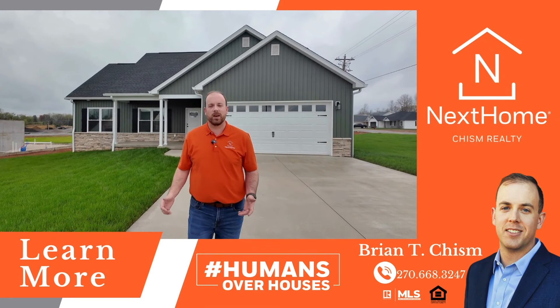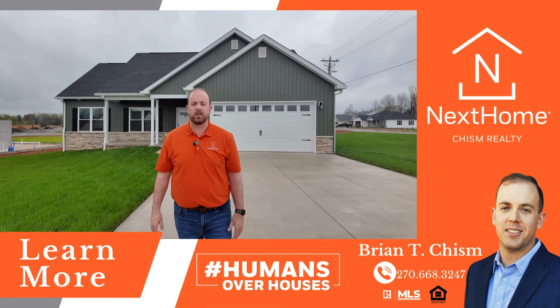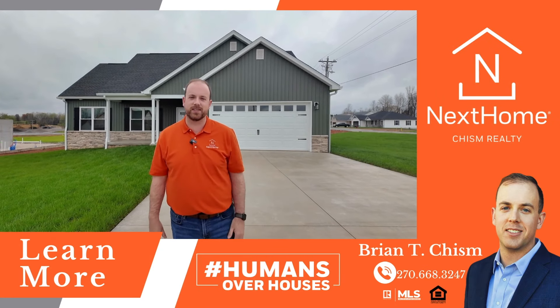If you're interested in learning more about this home or any other in the area, let's connect to find your next home.